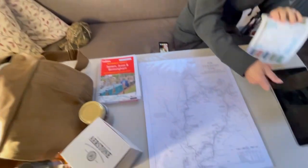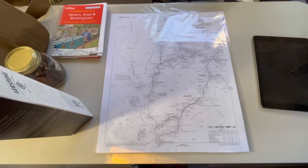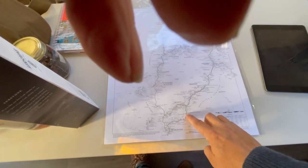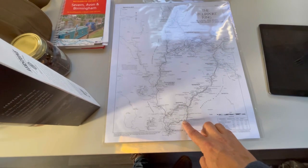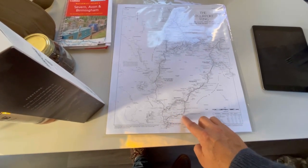This is where we are on the map. We started here and we literally went to there - about an hour's travel. The plan is we wanted to do the Avon Ring.